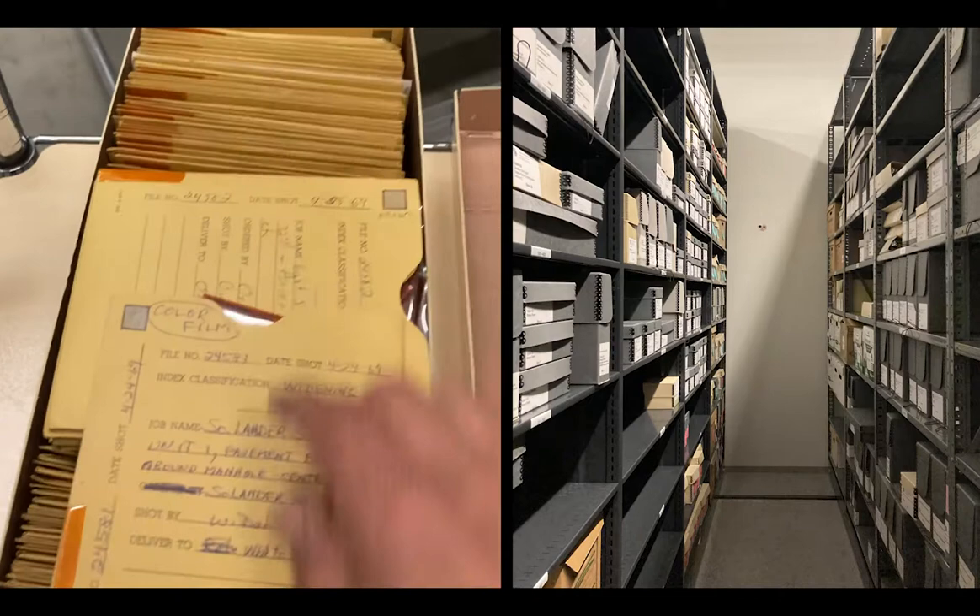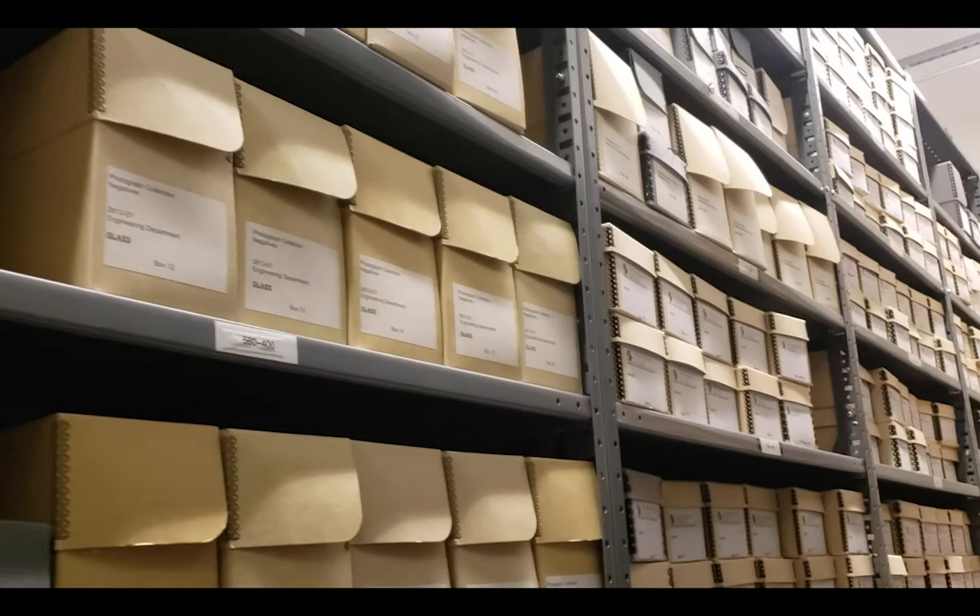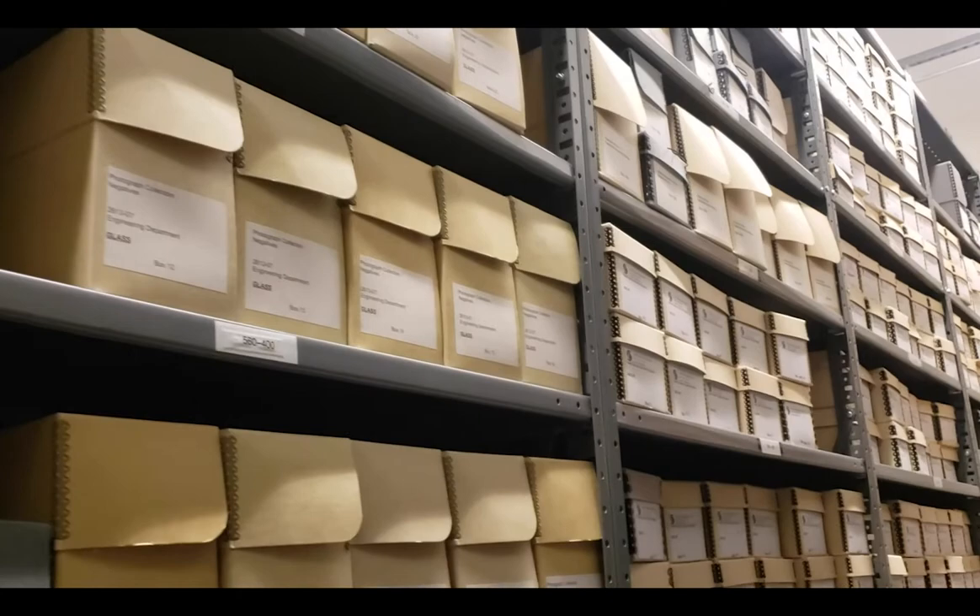Engineering Department negatives are very well described, as you can see on this original sleeve — data such as full description, date, quantity, photographer's name, and type of film. We have multiple formats of photo media in our collections and today I am focusing on three types of negatives for this video.